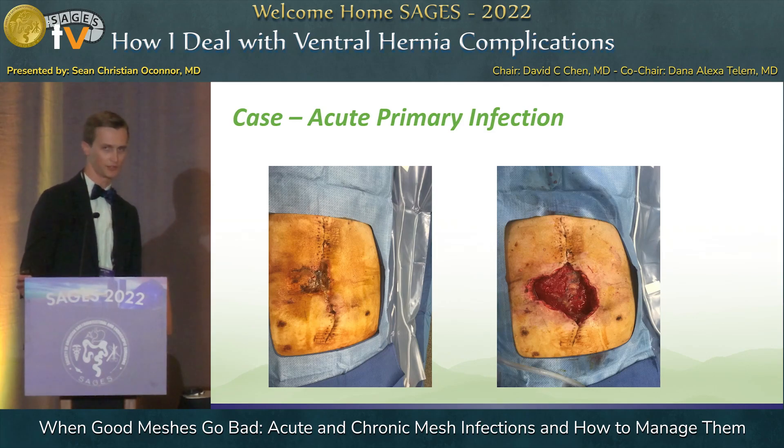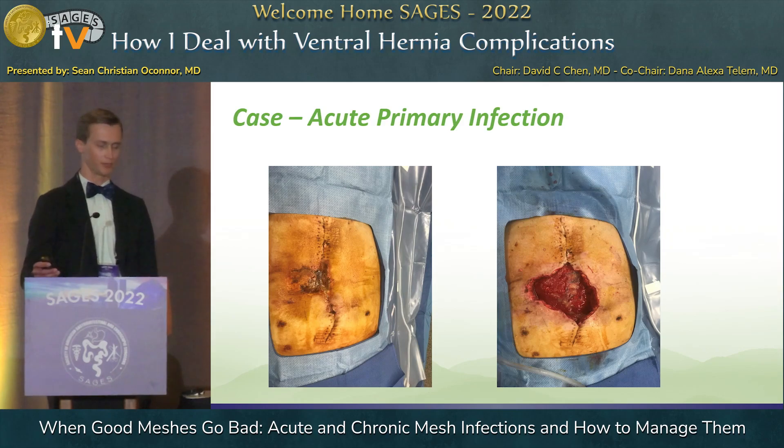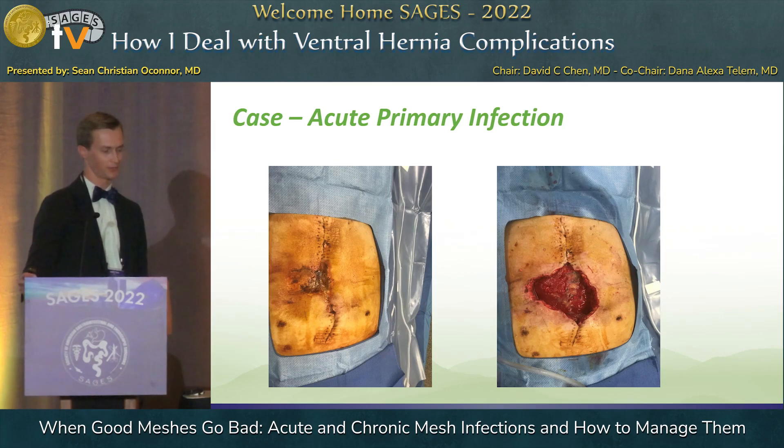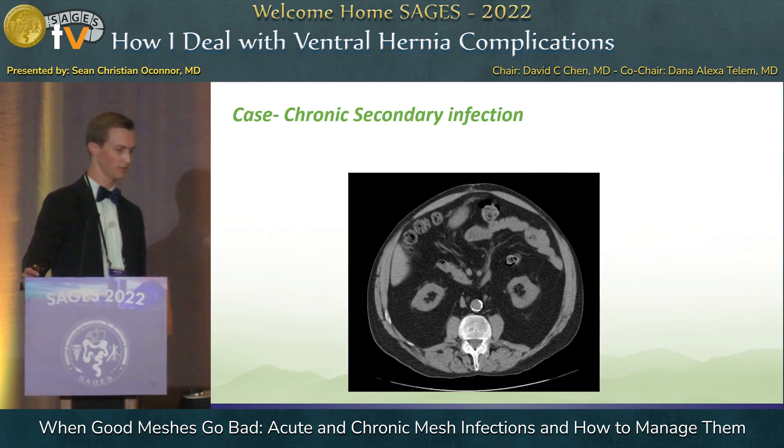These are really complex situations, and most of our techniques are completely focused on preventing this. All of us fear the ultimate mesh infection. This is a case of a patient who had an open retromuscular repair with subcutaneous flaps and ended up with a wound, ultimately debrided with exposed mesh. Just a show of hands — who in the room thinks that you can salvage this mesh?